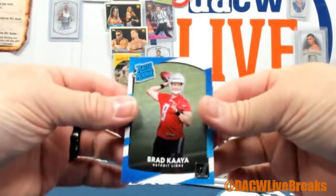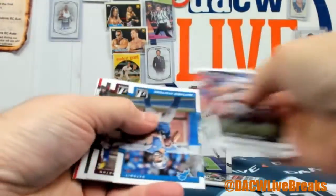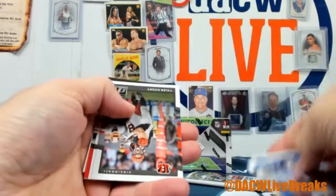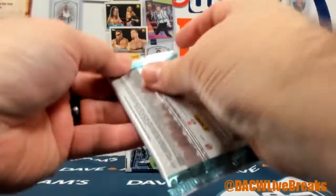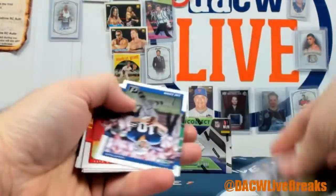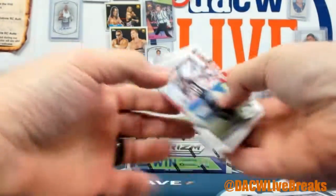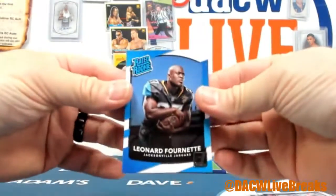Phillip Rivers, Brad Kaaya, Obi Adam Shan, Adrian Peterson, and Leonard Fournette.